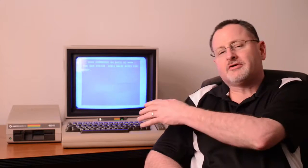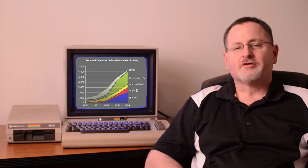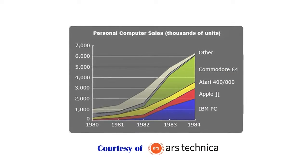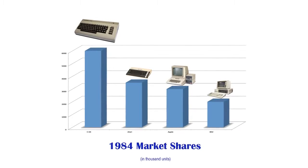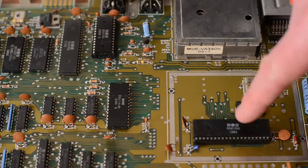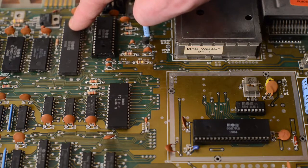The Commodore 64 began its reign in 1982. From 1983 to 1986, the Commodore 64 dominated the market with a market share of between 30 and 40%. This ousted Apple and IBM and all other computers of the time. Today, we're going to look inside of this great machine to see what makes it so legendary.